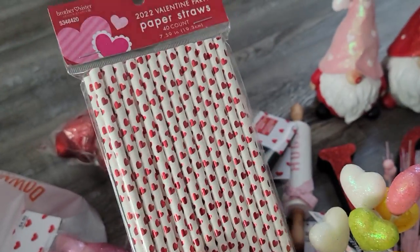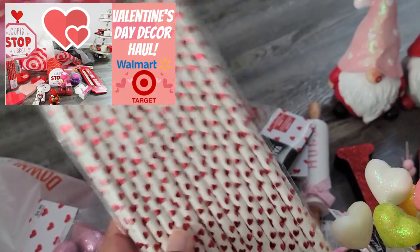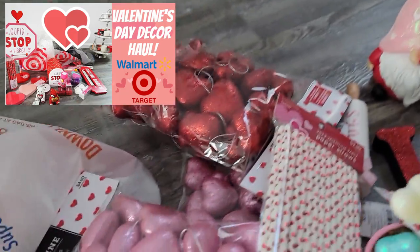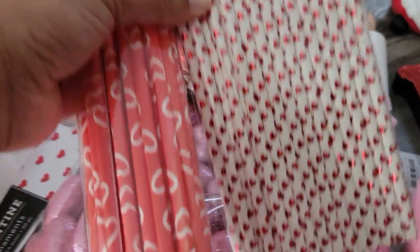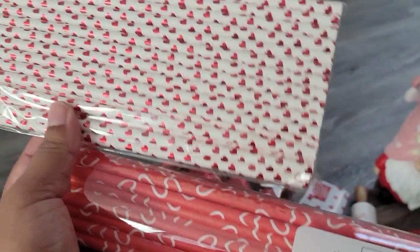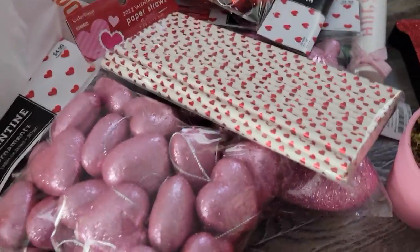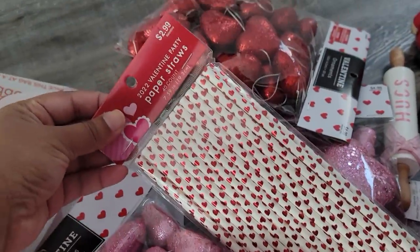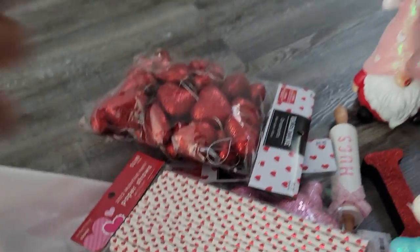I also got more straws. I wanted to choose between these straws and the ones I got in my previous haul from Target — I'll link that video down below. Actually I have them right here, let me show you guys. I can't decide if I should keep this one or that one — let me know what you guys like better because they're both so cute in their own way. Those were originally $2.99.